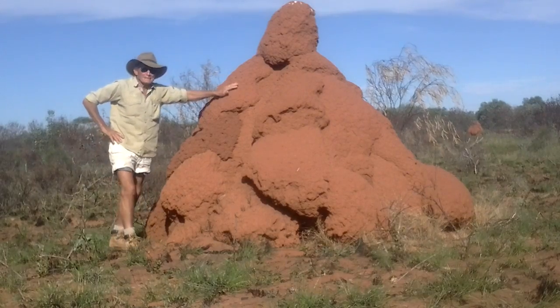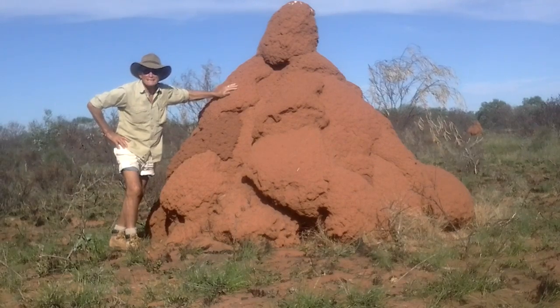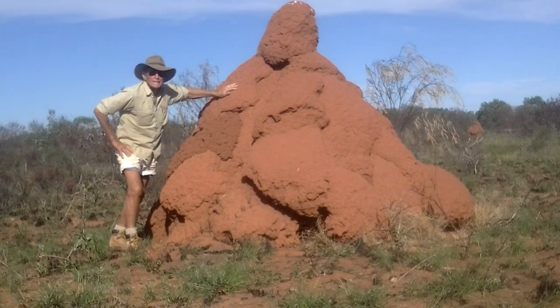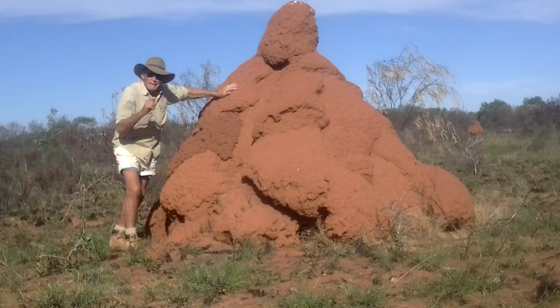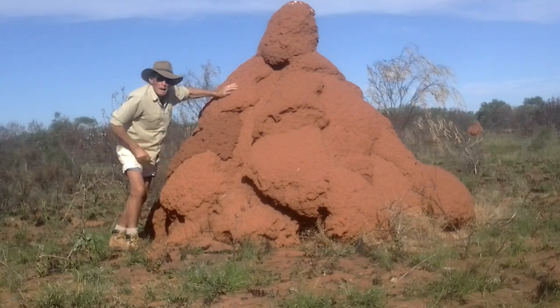These big mounds, they're not dumps of dinosaurs — they're actually made by termites, and they must be busy little fellas to produce this type of thing. Across the northern parts of Australia you'll see lots of different types of termite mounds, and they reckon that the termite colony is greater below ground than it is above ground.